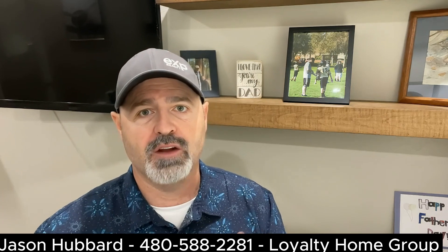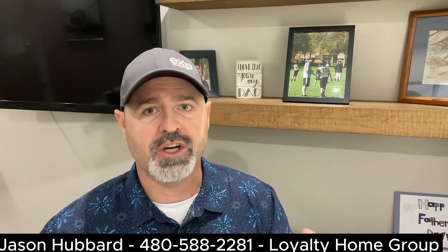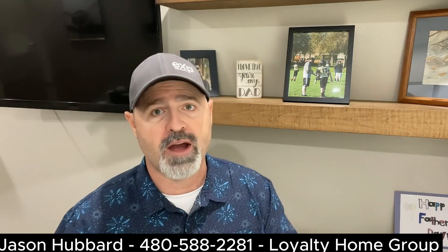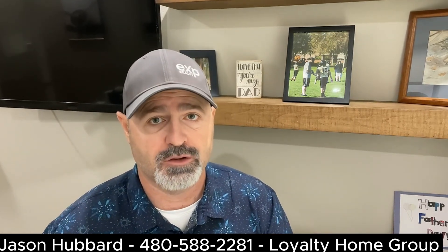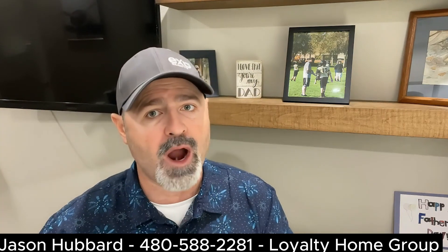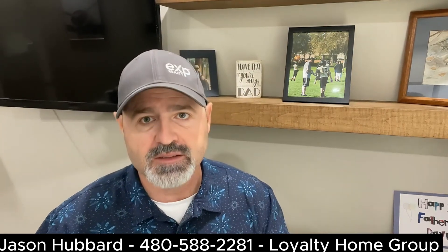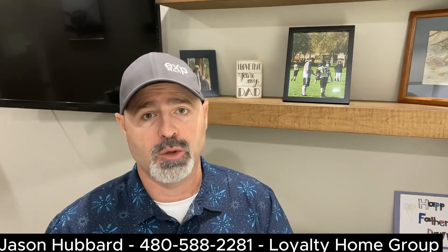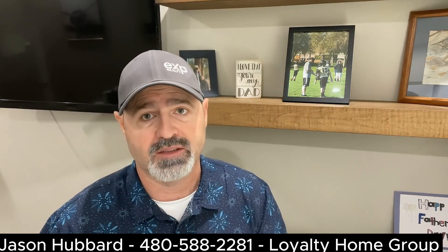Consult your real estate attorney. Once you reach an agreement, feel free to consult with your real estate attorney to review the contract and ensure that all the terms are in your best interest. Some states require this — Arizona doesn't. Nonetheless, this is never a bad idea, as they can provide legal guidance and protect your rights throughout the process.